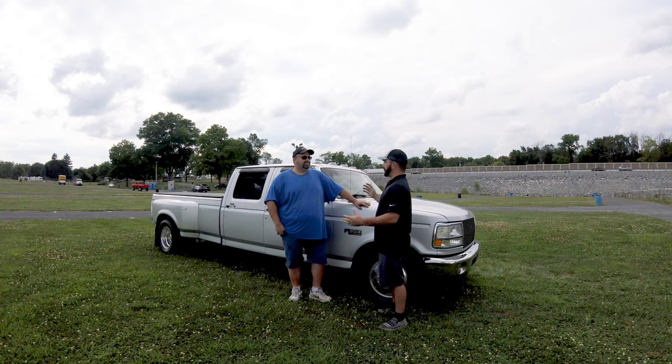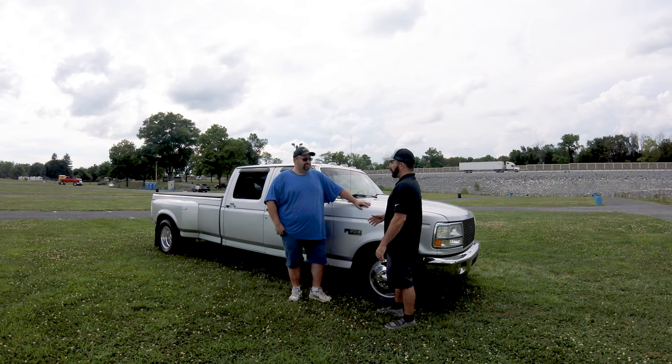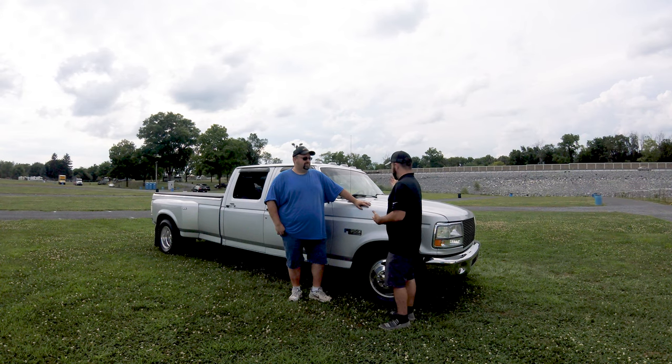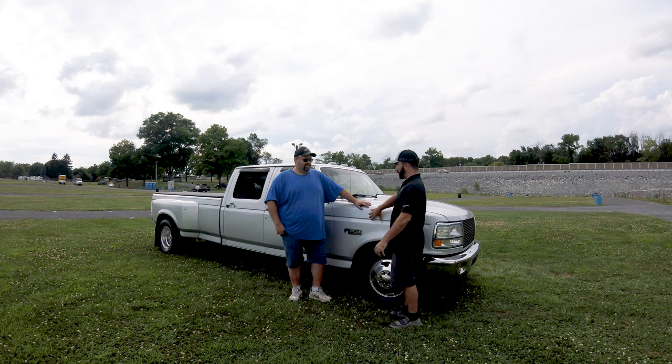We've known each other for 8, 9, 10 years or something like that. We kind of got all into it off of these body style trucks. You were kind enough to bring your truck out here today and talk with us on it. I guess for lack of better words, tell us about why you have an OBS and why this truck.